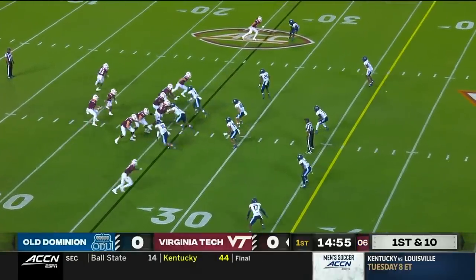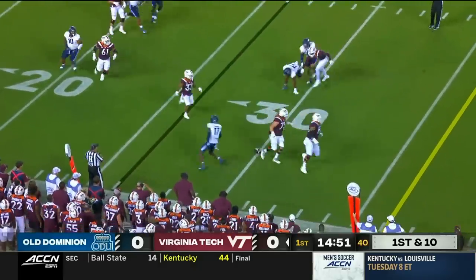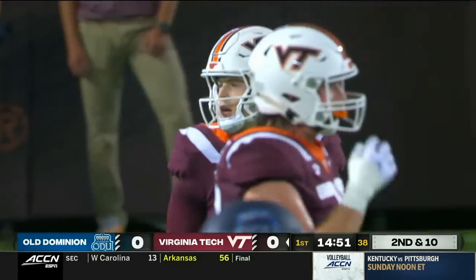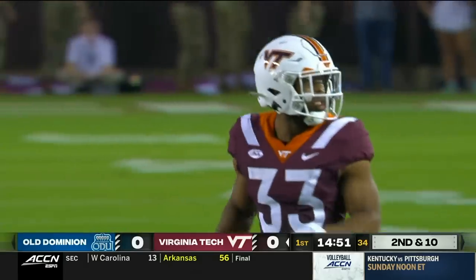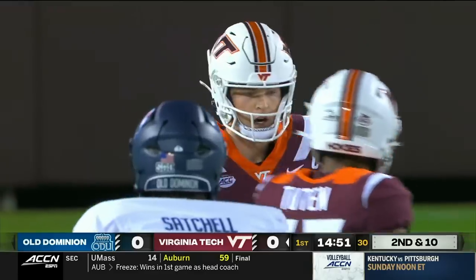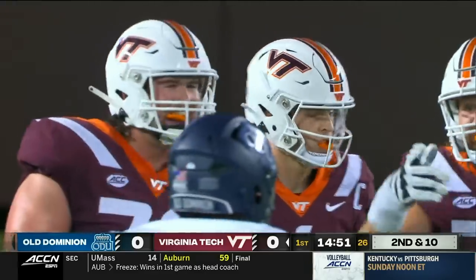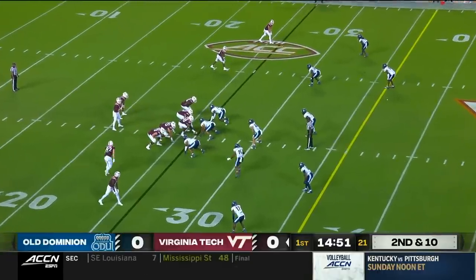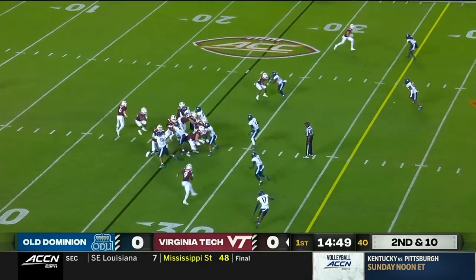Lane in motion in the orbit. Wells gives ground and overshoots Tootin on what would have been a screen. Wells has got to be a little amped up. The shame of missing that screen — they had guys out in front, and because of the motion, Old Dominion's defense reacted in a way that left a big play open. Monarchs go with three down linemen for defensive coordinator Blake Siler.